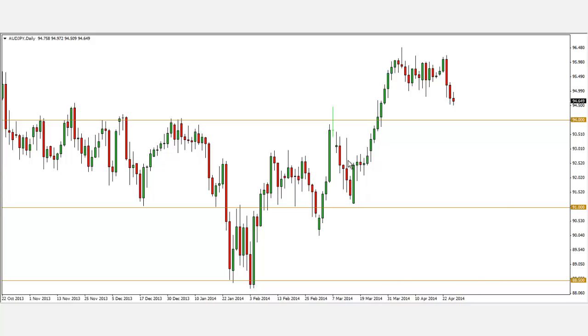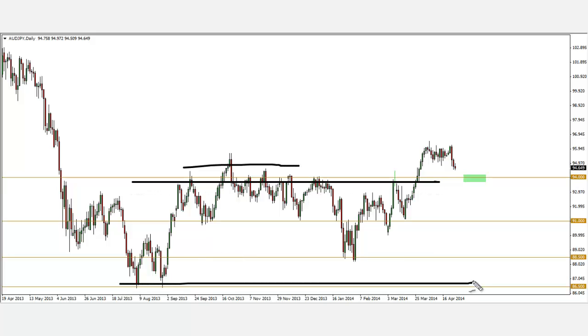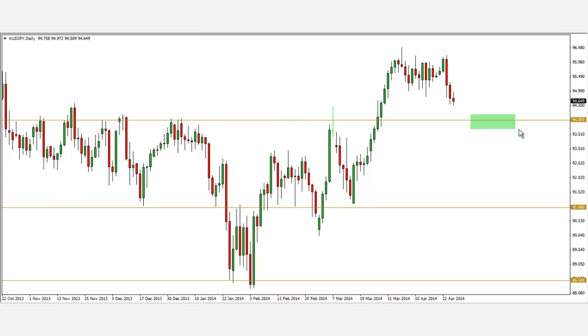The level I'm looking at is the 94 level. Zooming out on the daily chart, we can see this pair is making higher lows and higher highs. We had a consolidation between the 94 region, and price finally took out the high and now seems to be retracing back. So not only do we have a fundamental reason to get long, we now have a technical reason as well. Should price come back towards the 94 area in the coming week, I'll look to get long — anticipating a bullish engulfing pattern or a pin bar to enter.